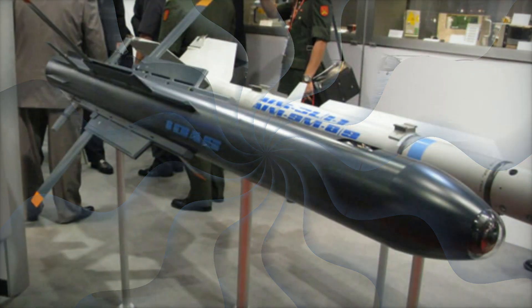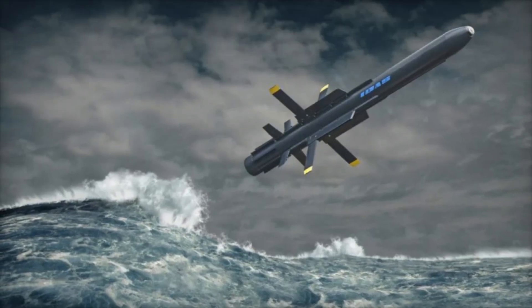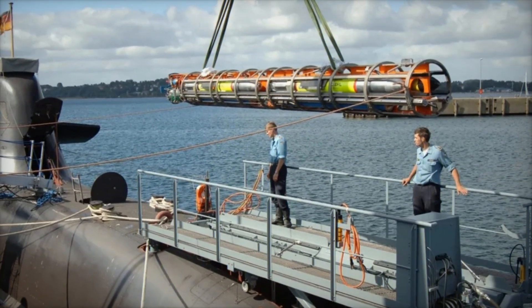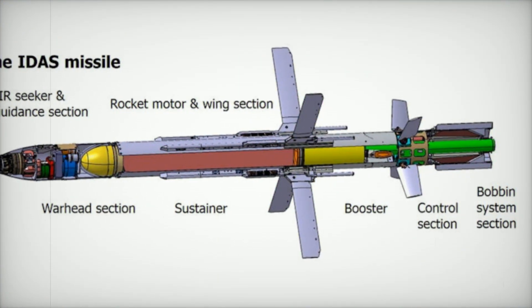With its groundbreaking capabilities, the IDS missile system is set to reshape submarine defense strategies and elevate the future of naval warfare. By enabling active defense without compromising stealth, it ensures that submarines can protect themselves effectively, even in the most challenging maritime environments. The silent power of submarines is now equipped with the ability to strike back, ensuring they remain a critical force in modern naval operations.